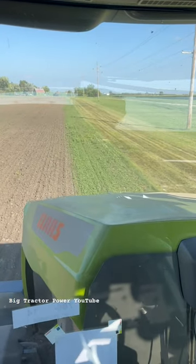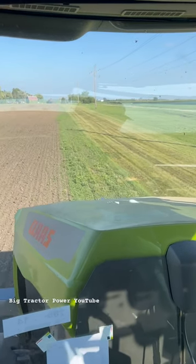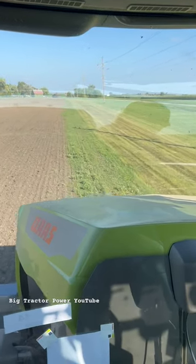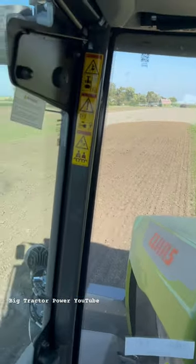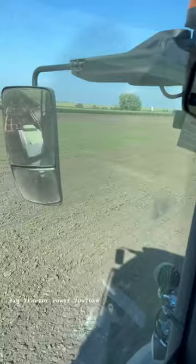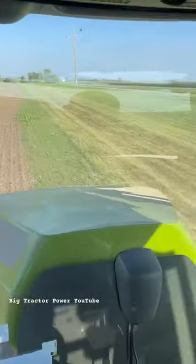Epic Tractor Power fans, I'm up in the cab of the new Kloss Zerion 12.590 tractor. This machine is on tracks. It has a very roomy cab with great visibility, and we're running a harrow on the back.